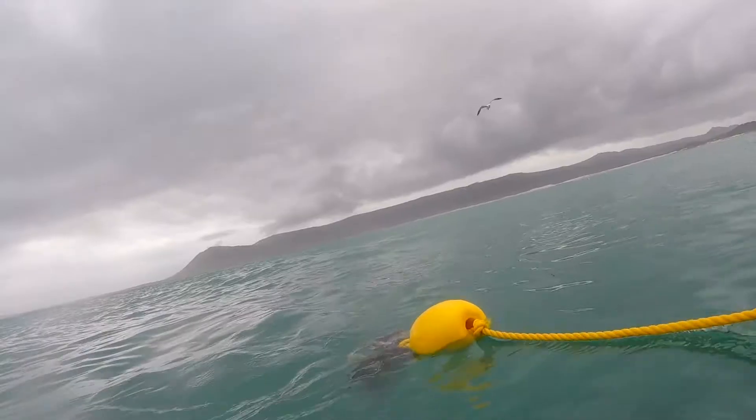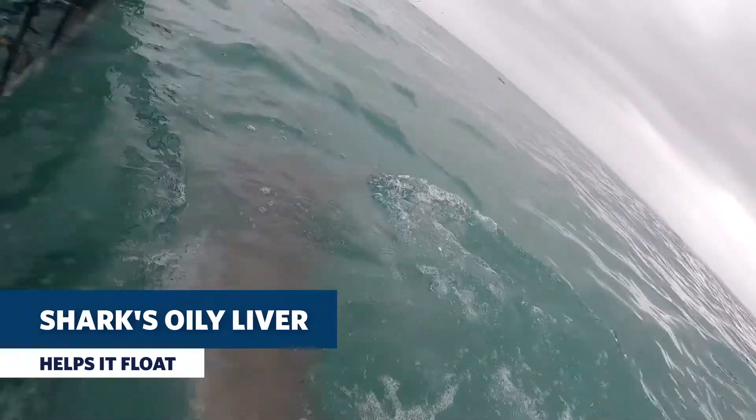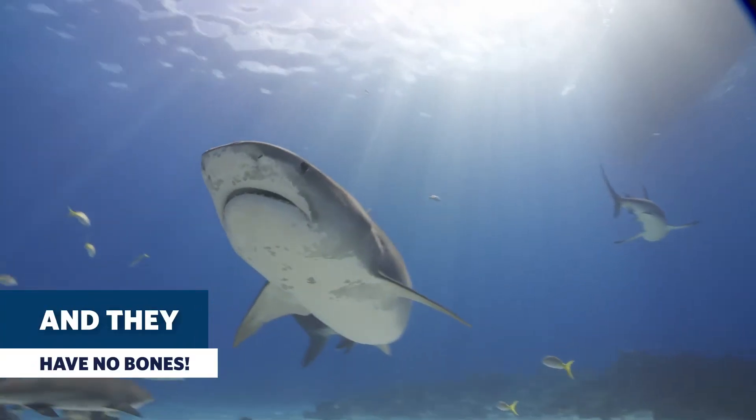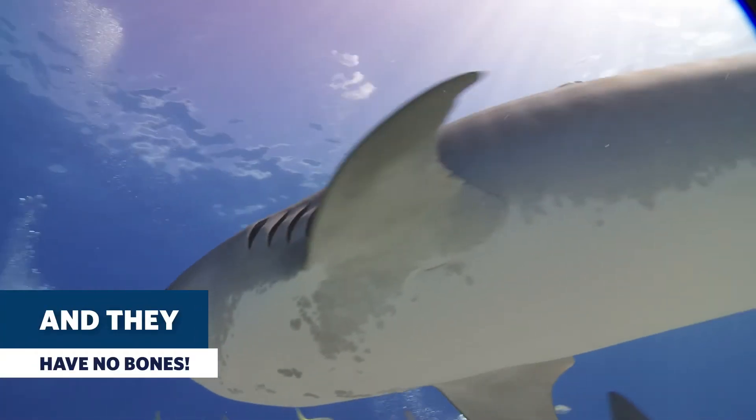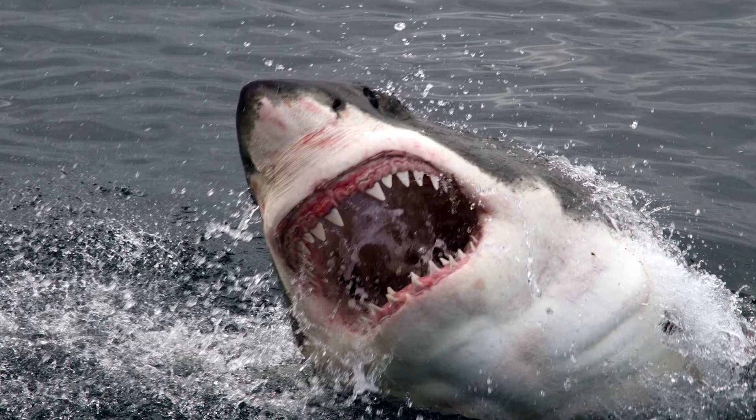Sharks have really big livers because they don't have a swim bladder like other fish do. Their liver has oil in it to help them float. They don't have any bones — their whole skeleton's made of cartilage. Spiny dogfish. Shark brains are this big. Shark teeth sometimes have ridges to keep hold of the fish they try to eat, to keep them from escaping.